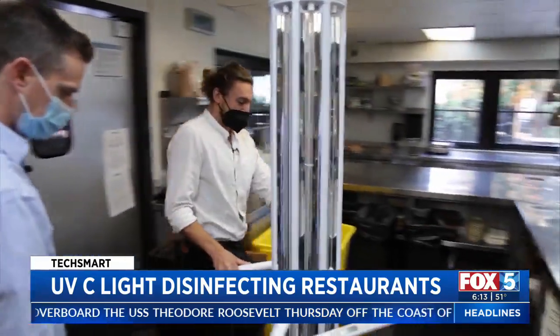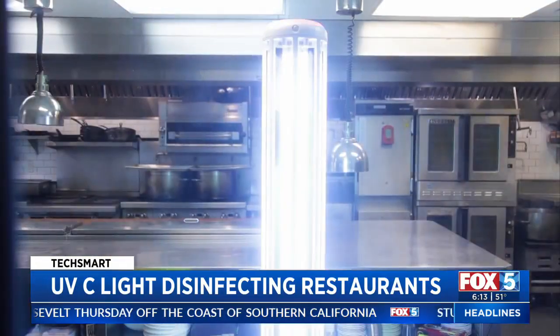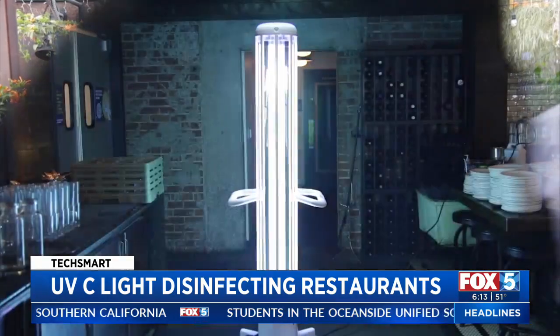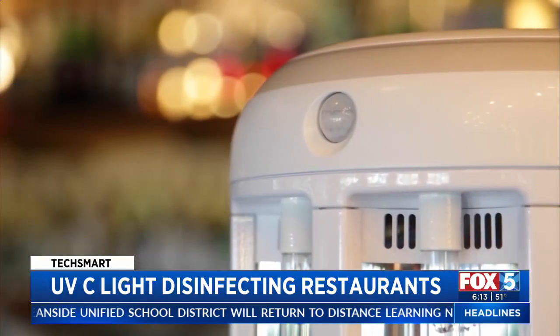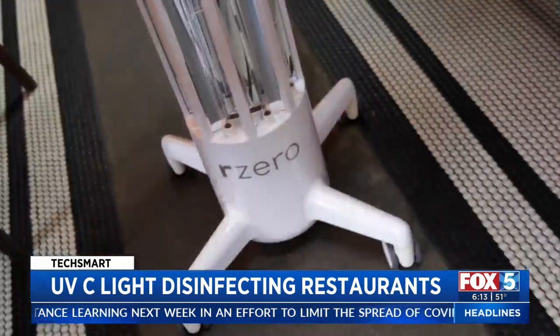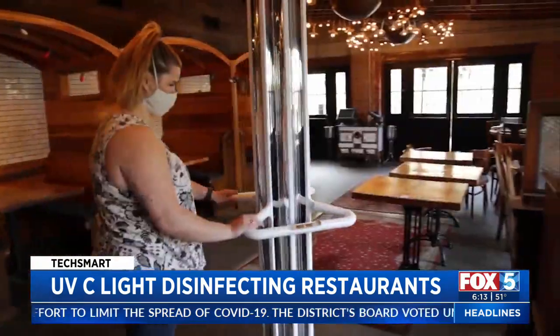Just roll it in, plug it in, press a button and it runs. It looks like it might belong in a nightclub, but this towering mirrored light could be key to a COVID-free space. Fundamentally it's the same technology that you see in hospital rooms. Eli Harris is president and co-founder of R-Zero. They make this germ-killing UVC device called ARC.